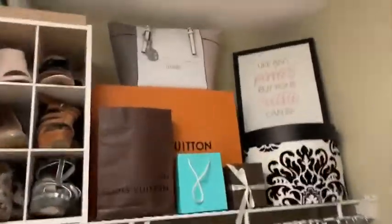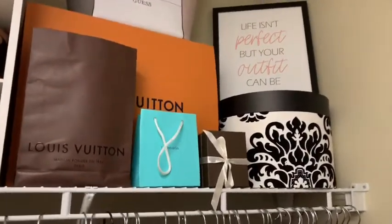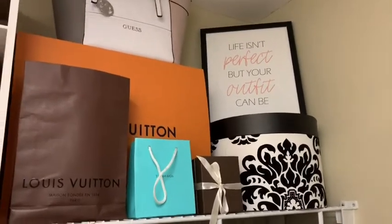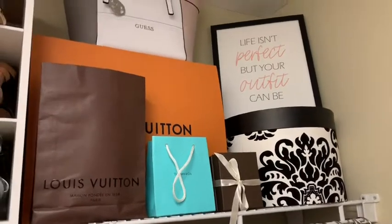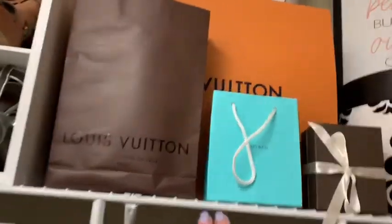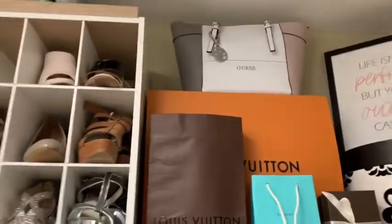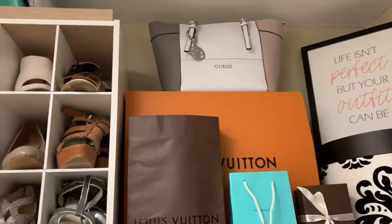On this side I have a hat box that I actually keep hats in, and then I have a sign that says 'Life isn't perfect but your outfit can be.' I took some boxes and bags from items I purchased that I liked and I use those for storage for seasonal items.